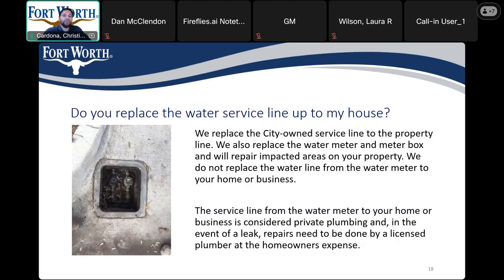Do you replace the water service line up to my house as part of the project? The city will replace the existing water meter box and the service line. The service line will be replaced up to the property line.